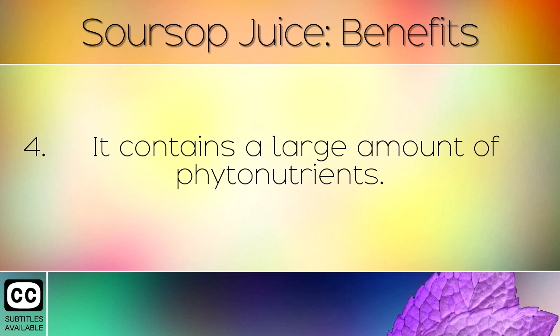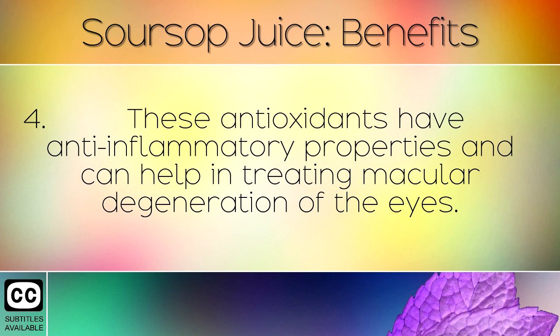It contains a large amount of cytonutrients. These antioxidants have anti-inflammatory properties and can help in treating macular degeneration of the eyes.